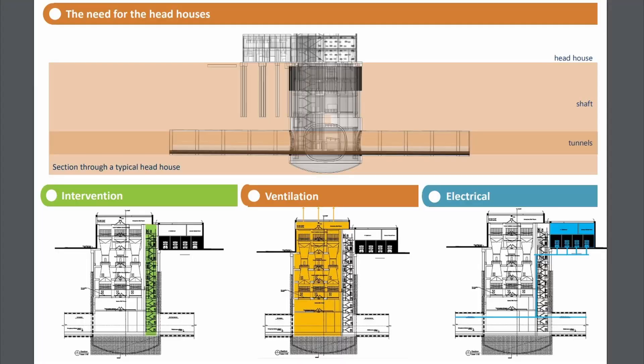The tunnels as they approach Euston will require some surface construction, with a head house needing to be constructed to service the cavern for the up lines, and a new head house constructed at the tunnel portal to provide access for track workers and emergency egress for passengers in the unlikely event that a train needs to be evacuated. The head houses will also provide ventilation and high voltage power supply for electrical equipment.